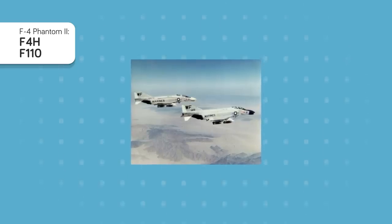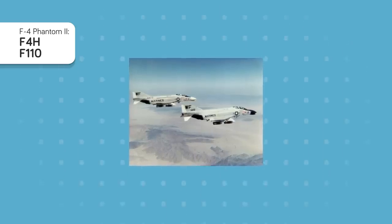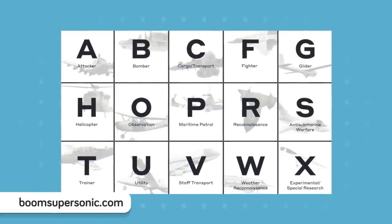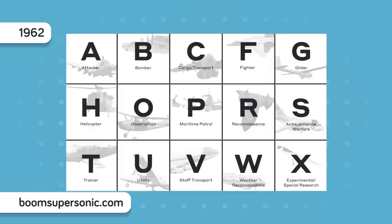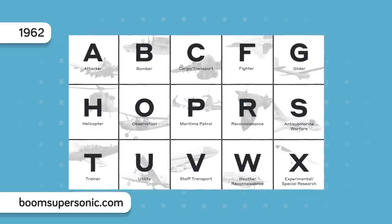The F-4 Phantom II, one of the most advanced aircraft of the time, was given the designation of F-4H and F-110 Spectre by the Air Force. No one wants to lose a multi-million dollar aircraft, so clearly something needed to change. It was time for unity. In 1962, the Tri-Service Aircraft Designation System was designed, giving almost every aircraft a unified classification.